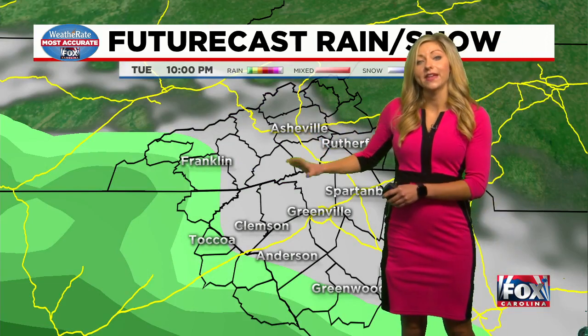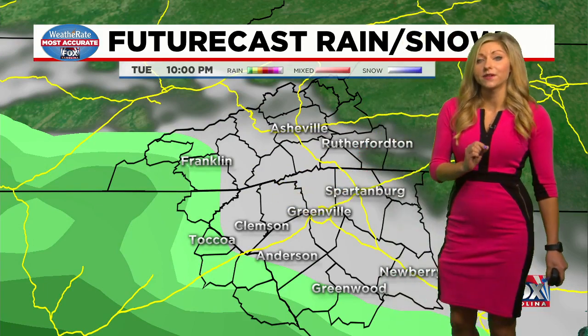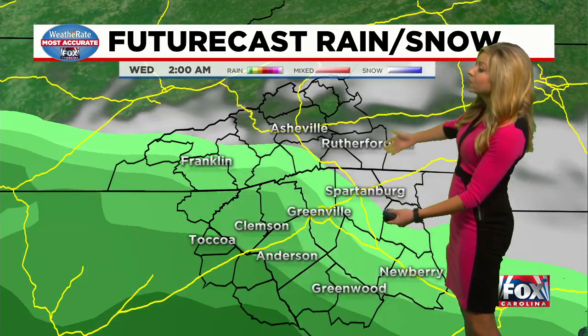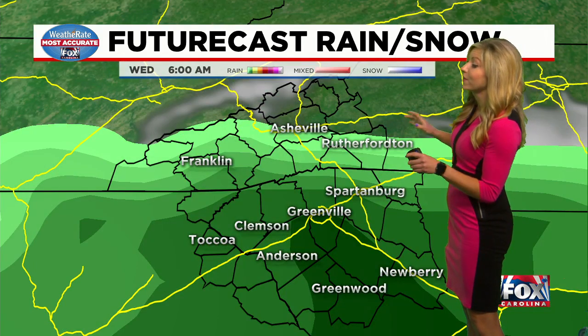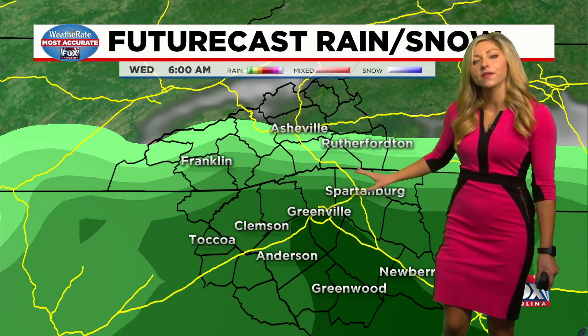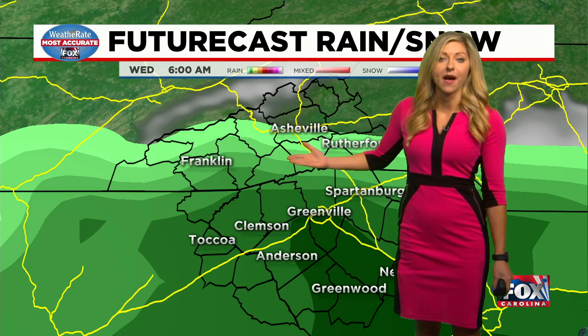At 10 PM, you can already see our western zones seeing some of this rain, and that rain will spread across the region going through the morning commute tomorrow. Looking at 6 AM in 24 hours, it's going to be widespread rain for the upstate.